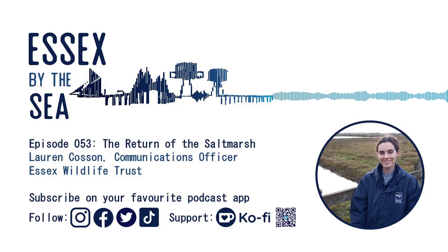Hello and welcome to Essex by the Sea. I'm Owen Ward, exploring the Essex coast, finding out about the amazing and interesting stories it has to offer.